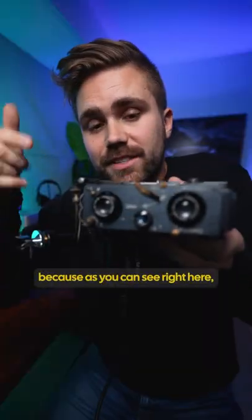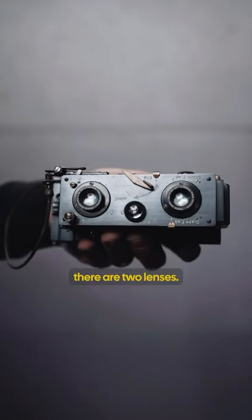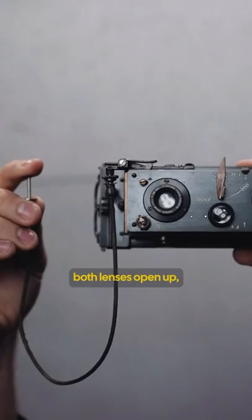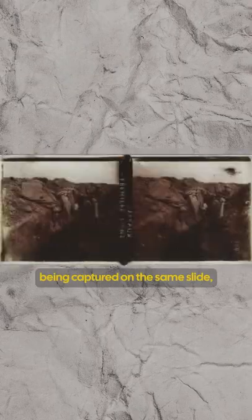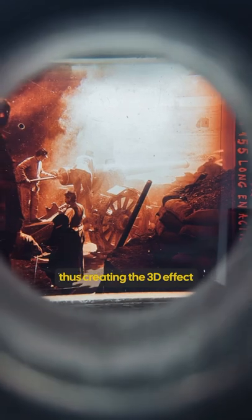This camera is super unique because, as you can see right here, there are two lenses. So essentially when you're taking a photo, both lenses open up, resulting in two very similar images being captured on the same slide, thus creating a 3D effect.